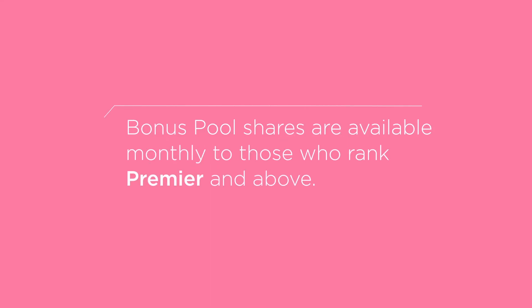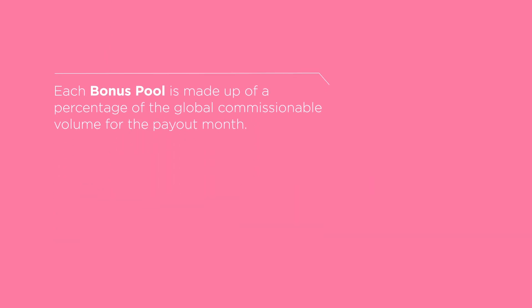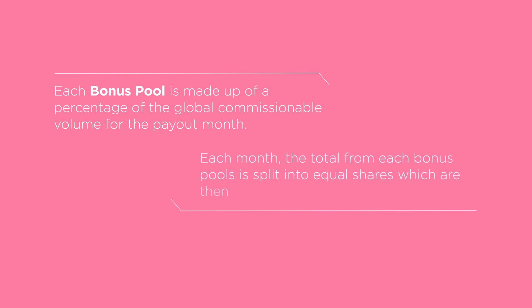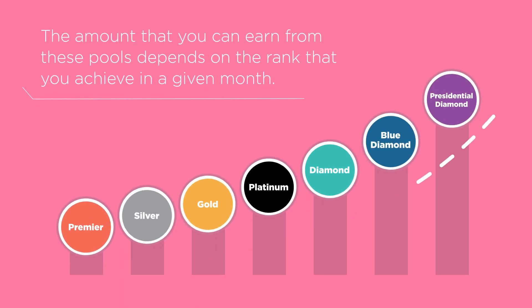Number four, Bonus Pools. Bonus pool shares are available monthly to those who rank Premier and above. Each bonus pool is made up of a percentage of the global commissionable volume for the payout month. This means that each month, the total from each bonus pool is split into equal shares, which are then paid to qualified wellness advocates. The amount you can earn from these pools depends on the rank you achieve in a given month.